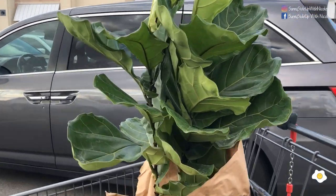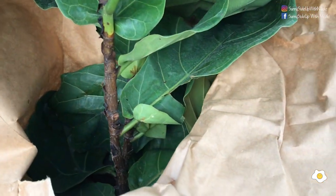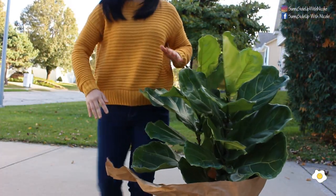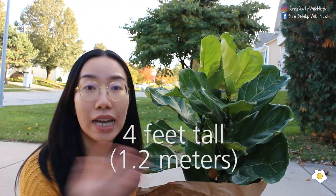Aldi is going to start this sale this Wednesday, which is tomorrow — today is October 22nd. They will be having the fiddle leaf faux and some snake plants. I'm not quite sure of the price for the snake plants, but this one is $12.99. I was so lucky I went to my Aldi and was able to get it one day before the sale starting date. I think the leaves look very healthy in general and the size is very good — I'd say about three feet tall.